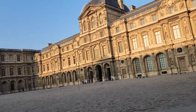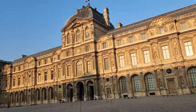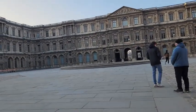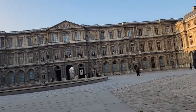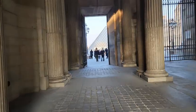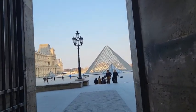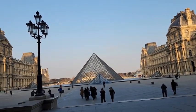Para visitar este lugar tuvimos que madrugar un poco y tomar un camión para poder llegar a tiempo. Es un lugar muy emblemático que recibe miles de visitantes, pero quizá este no sea el ángulo más fotografiado. Ahorita que pasemos por el pasillo vamos a llegar al punto de referencia. Y aquí está la icónica pirámide de cristal. Estamos por entrar al Museo del Louvre.